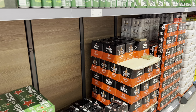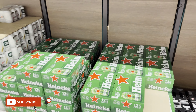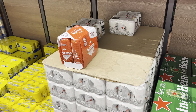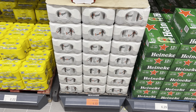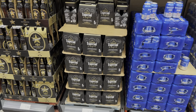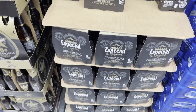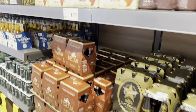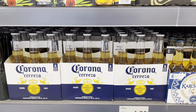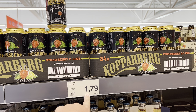In the beer aisle, Carlsberg is 59 cents a can. Heineken is 6 euros 29 for a 12-pack. San Miguel is on offer at 6 euros 22. Dorada Especial six-pack is 3 euros 35. Perona is 1 euro 36, Desperados 1 euro 47, and Kopparberg cider is 1 euro 79.